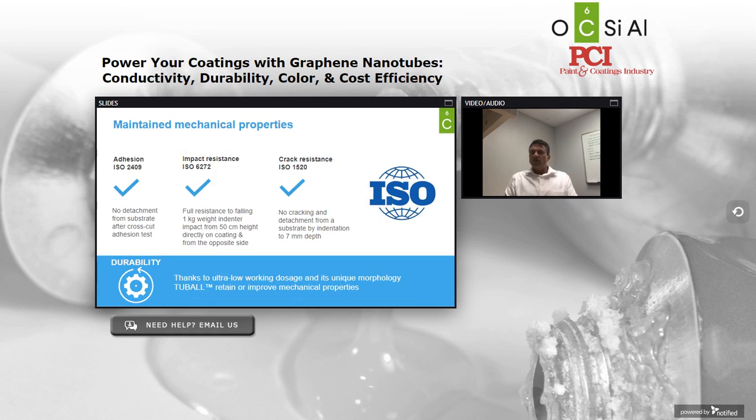In addition, we don't get in the way of the native performance of the neat resins that we're blending into. We've been able to independently verify this in our lab and the labs of our partners through a suite of ISO certified tests — covering adhesion to the substrate, impact resistance, and crack resistance. In all of these instances, Tuball shows no appreciable change to the mechanical properties of the resins we're blending into.